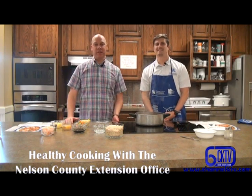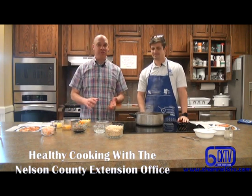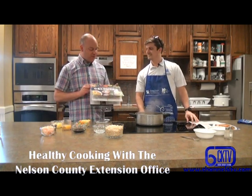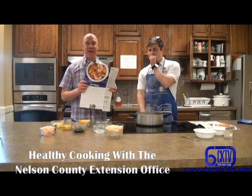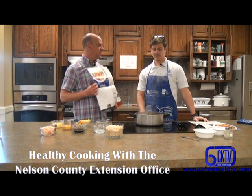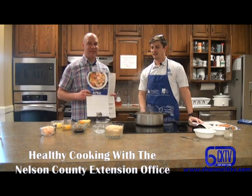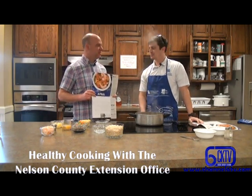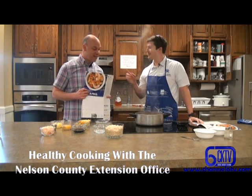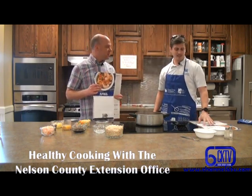Hi, I'm Gary White for Channel 6 Central Kentucky Television, and I'm here at the Nelson County Extension Office with Luke Freese, who is the Family and Consumer Science Agent. Today we're continuing our stroll through the 2019 food and nutrition calendar.